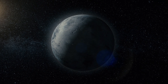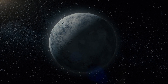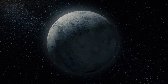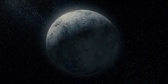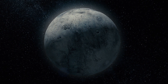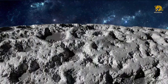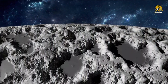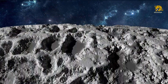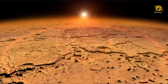TrES-4b is located 1,400 light-years away in the Hercules constellation. It is one of the largest exoplanets ever discovered so far, next to WASP-17b, WASP-12b, CT Chamaeleontis b, and GQ Lupi b. Though it is over 1.7 times the size of Jupiter, it has an extremely low density and is categorized as a puffy planet. The planet's density is about the same as cork, which came as quite a shock. Astronomers attribute this to the extreme heat of 2,300 degrees Fahrenheit due to its proximity to the star.